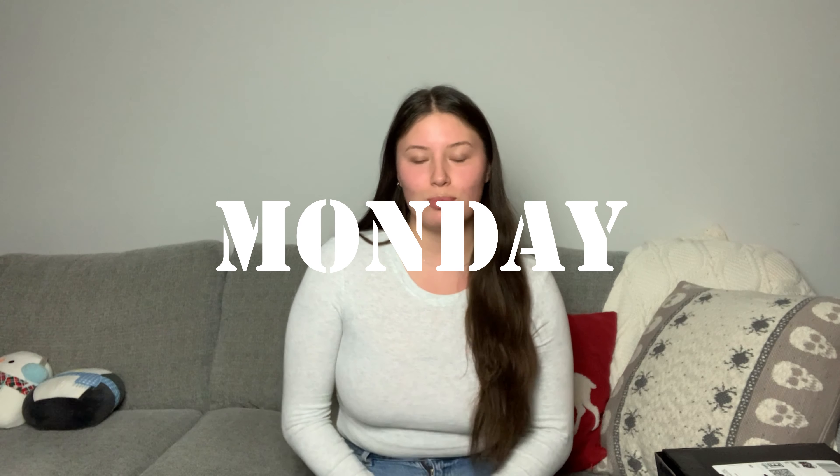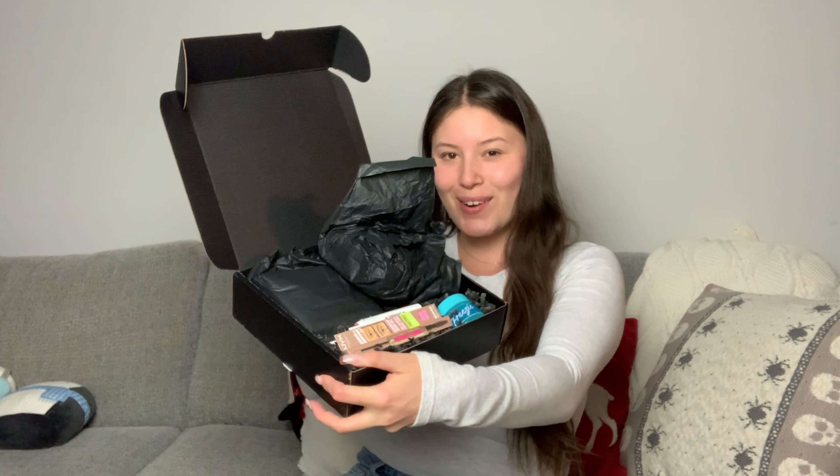We are home now, just got back not too long ago. I stopped at my parents on the way back and picked up some PR packages. Let's do a little unboxing. This first package is from NYX Cosmetics — they sent over their Zero to Brow Gel.